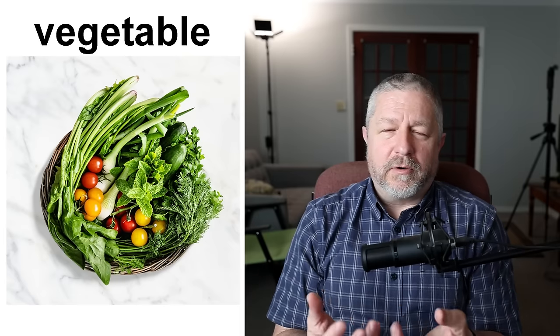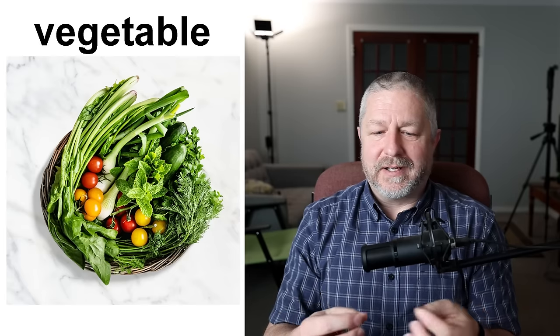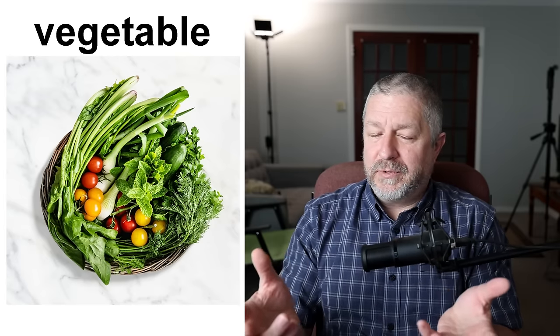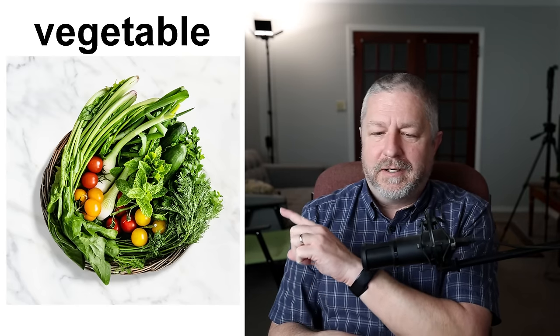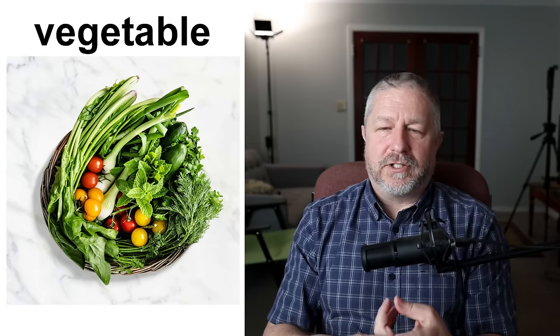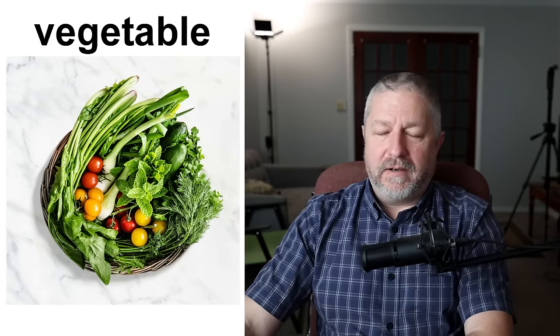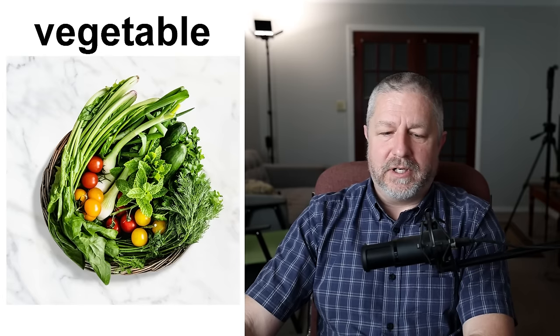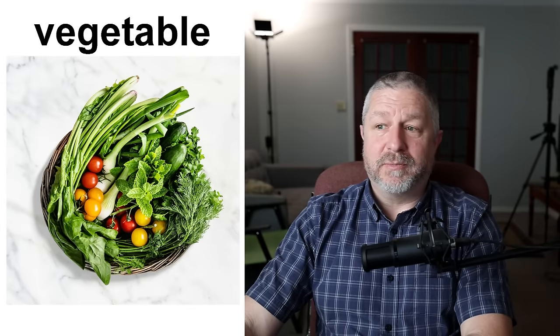Vegetables are basically any other part of a plant that you eat. Because this isn't a science lesson, I don't have to be specific — there are some things we say are vegetables in the kitchen that might actually be a fruit if you looked it up. I'm not sure if tomatoes would actually be considered a fruit or not. Vegetables are things like spinach, lettuce, broccoli, or cauliflower — all very, very healthy for you to eat. Everyone should eat a lot of vegetables — one of the best things you can do is just eat more vegetables.